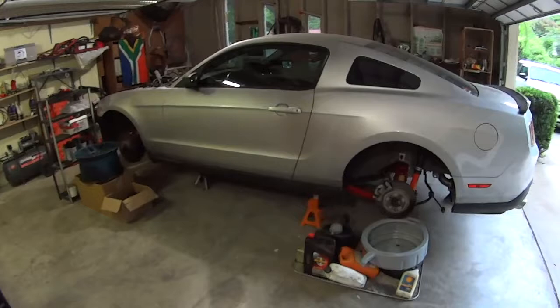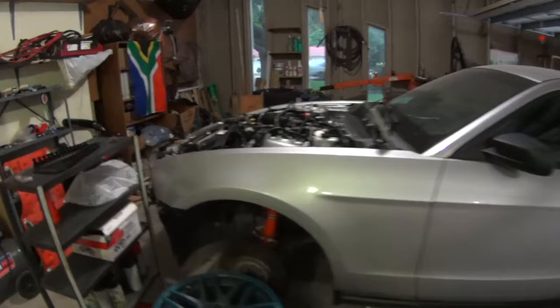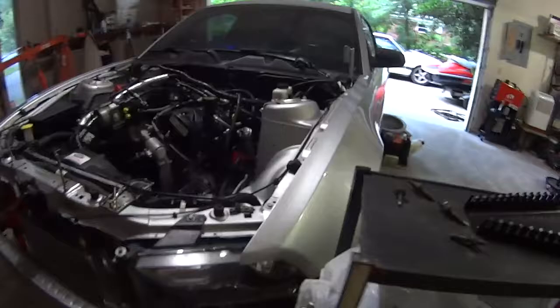Welcome to my garage. This is the main focus of the channel right now — my 2012 Mustang. It started life as a humble 3.7 liter V6, and it's now a 3.5 liter twin turbo V6. It's the F-150 EcoBoost engine.